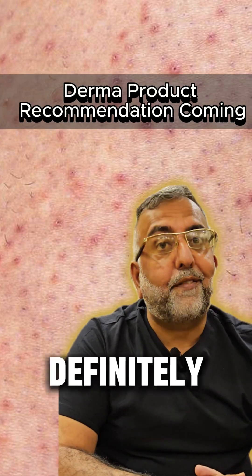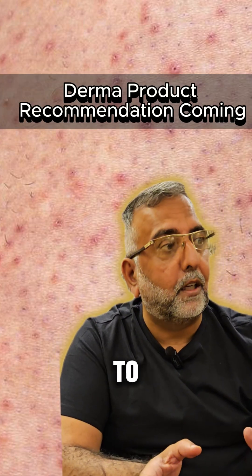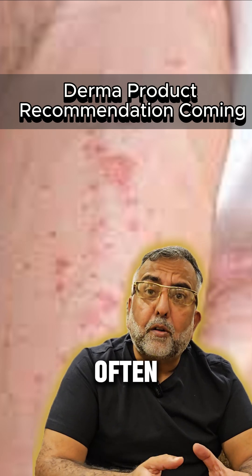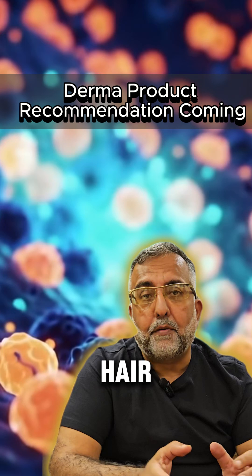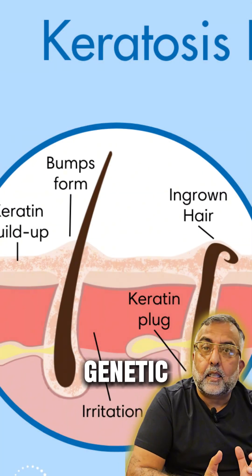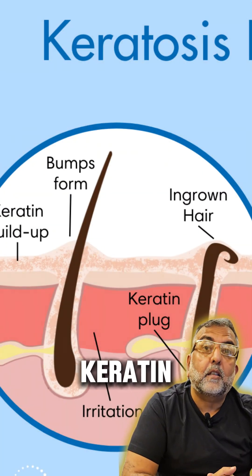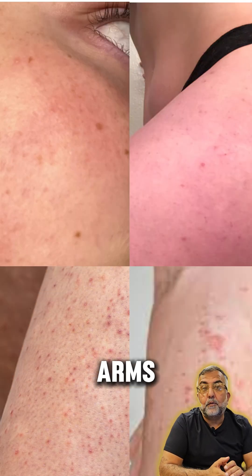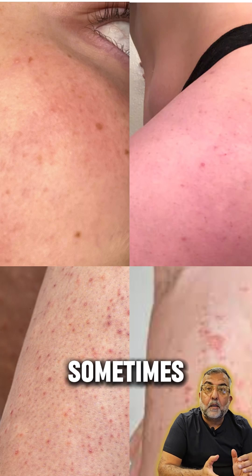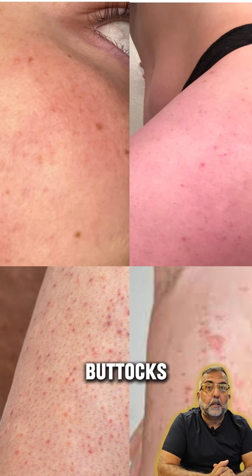That's not acne, and those definitely aren't chicken skin bumps that you have to live with. This is keratosis pilaris, often called KP. Think of it as a traffic jam of your skin cells at the hair follicle. It's a super common genetic condition where a protein called keratin builds up and plugs your hair follicles. This is why you'll often see it on the backs of your arms, your thighs, sometimes on your cheeks, and even occasionally on your buttocks.